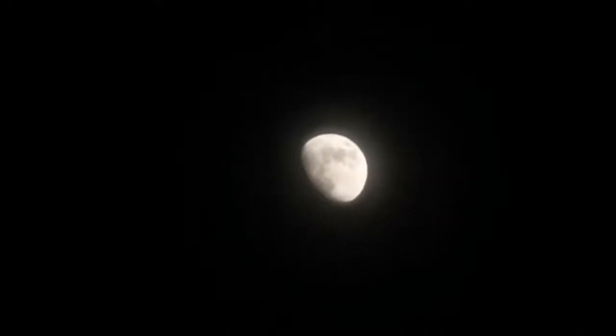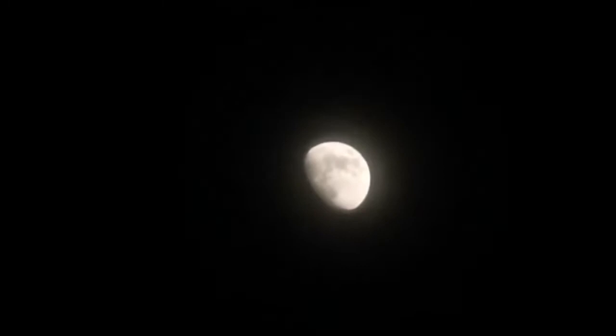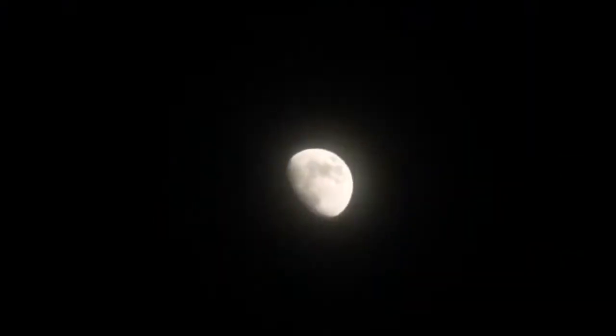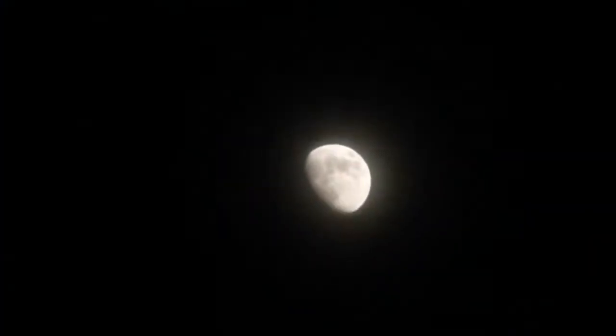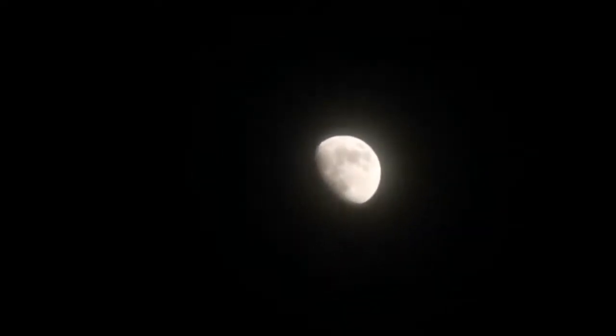I'm holding the camera against the eyepiece and tapping on the moon. When it comes into focus it shows all the dark features — the Maria and the lava plains — and when it goes off focus it just dazzles. It's overexposed when out of focus, but when it focuses it shows all the beauty of the moon. This is captured by holding the Huawei P30 Pro camera against the eyepiece.